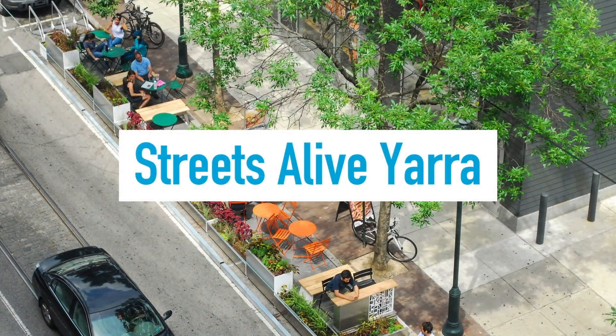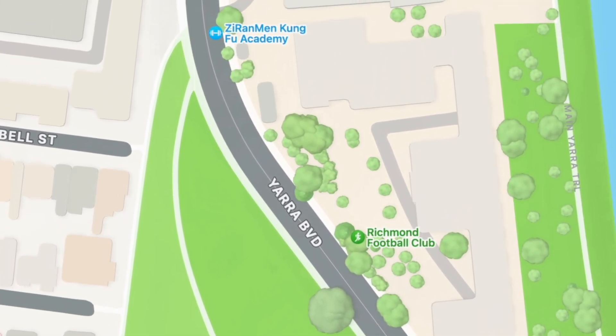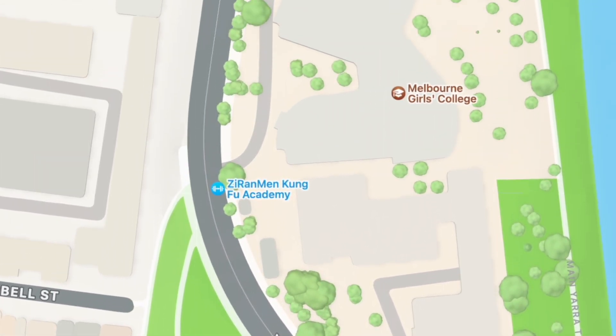Hello, it's Jeremy here from Streets Alive Yarra. I'm at Yarra Boulevard near Melbourne Girls College, having a look at the new raised pedestrian crossings, also known as wombat crossings. You can see the two new wombat crossings on Apple Maps, just to the south and to the north of Melbourne Girls College.